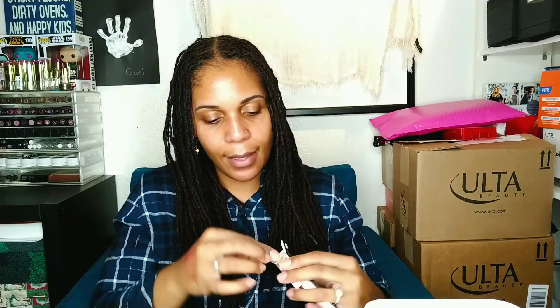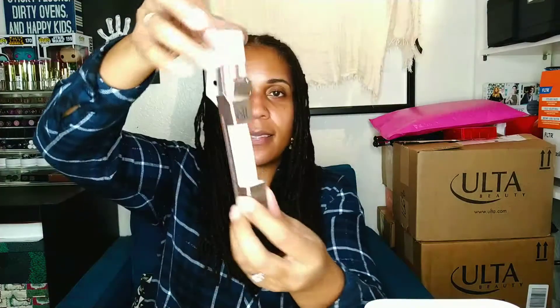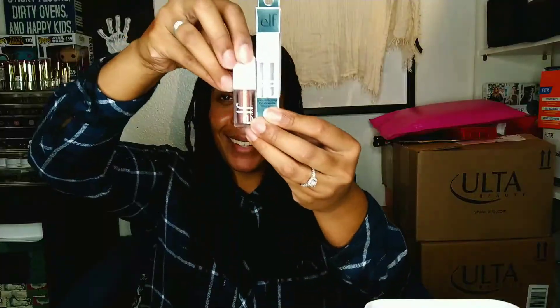These are from Elf and they are definitely a repurchase — not in the sense that I've already had these four shades, but in the sense that I now have four of these and I love the way that they perform. This is the liquid glitter eyeshadow. They come in these really nice little — I like the packaging, I think it's very sleek. Elf was very clever in how they made their packaging for this product, though the actual product is much smaller than the box it comes in.